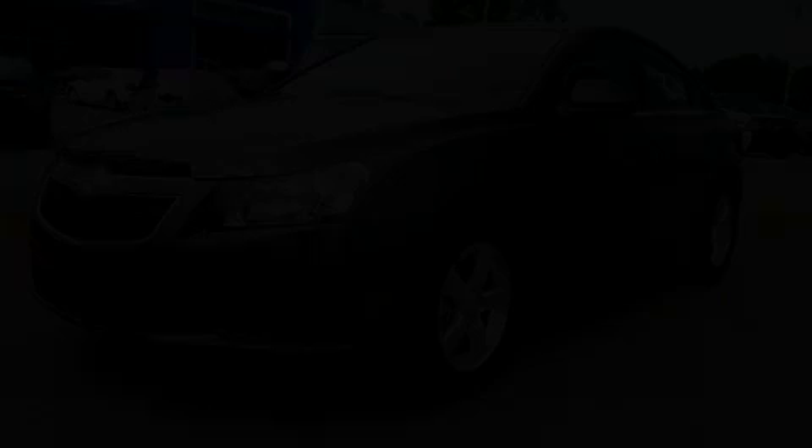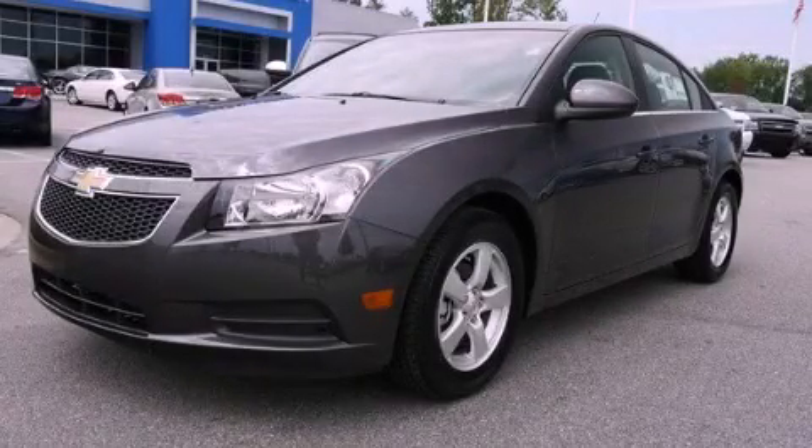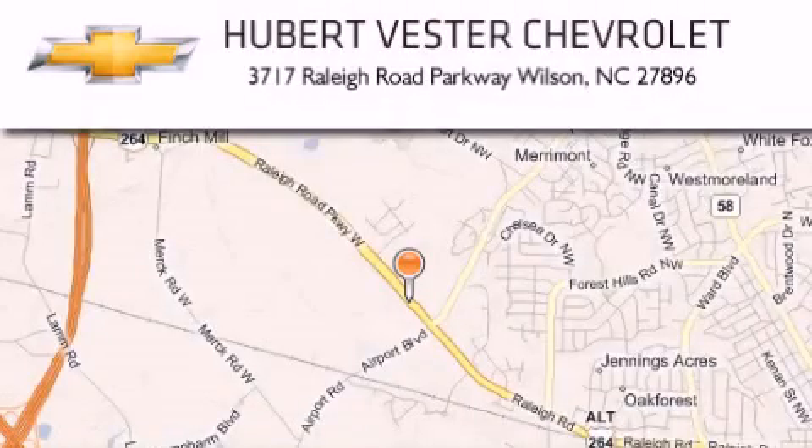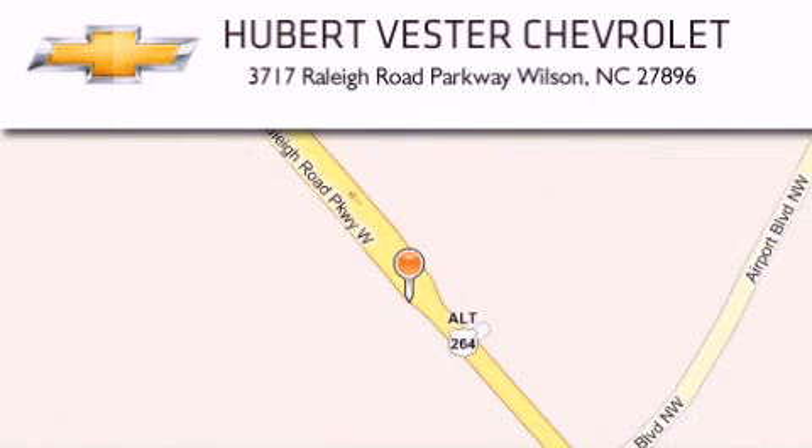Contact us today to schedule your opportunity to see this automobile in person. Hubert Vester Chevrolet is located at 3717 Raleigh Road Parkway in Wilson. Our goal is to exceed all of your expectations to ensure that you will return for future visits.